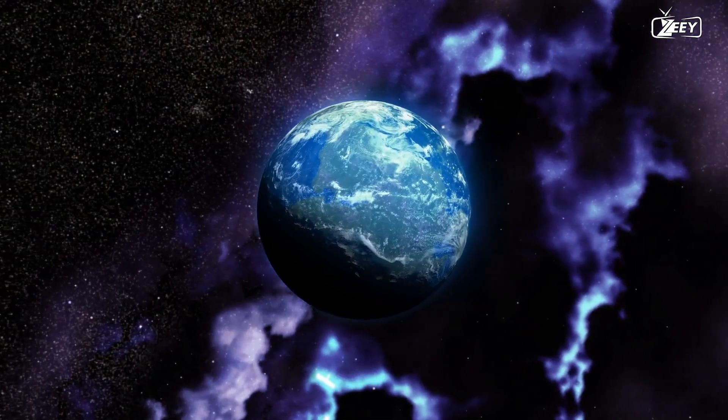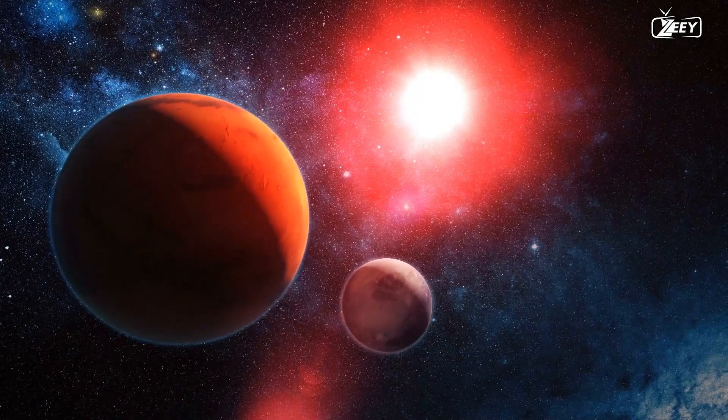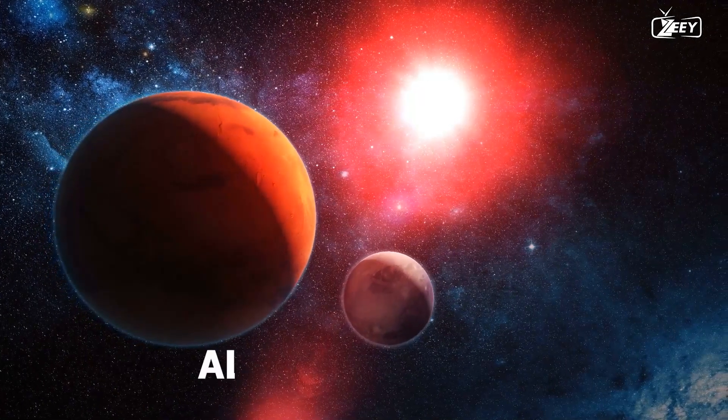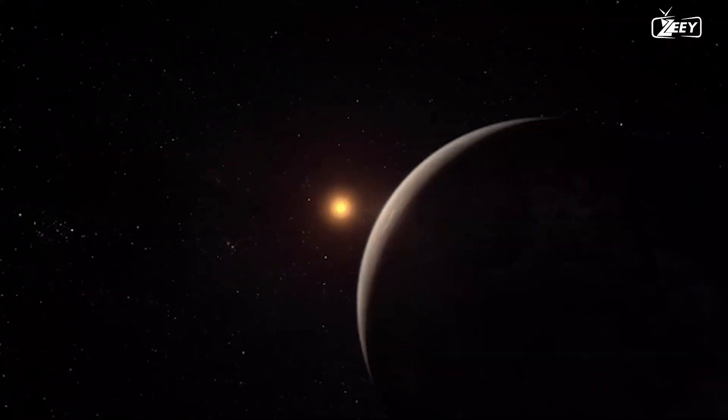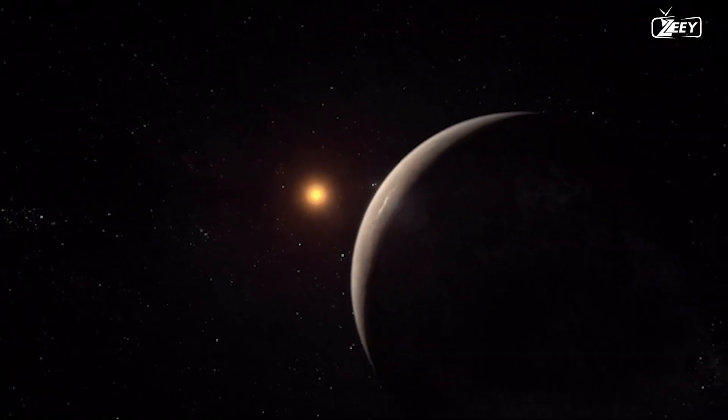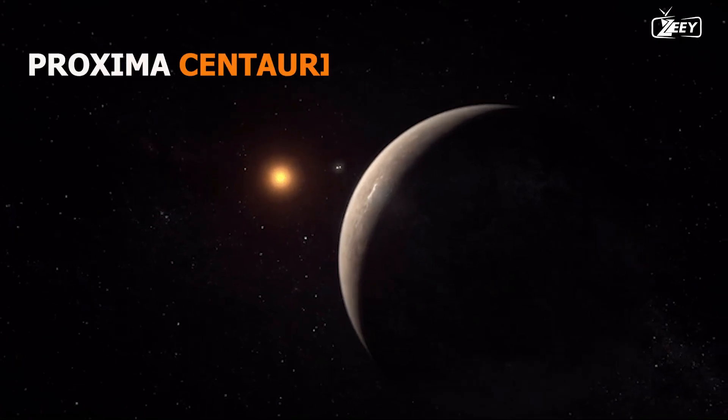Comparable to Earth, is Proxima b a second planet? This exoplanet, occasionally referred to as Alpha Centauri Cb and also known as Proxima b, is situated within the habitable zone of the red dwarf star Proxima Centauri.